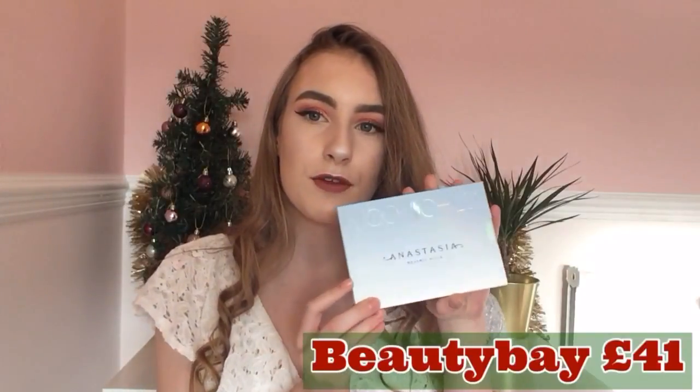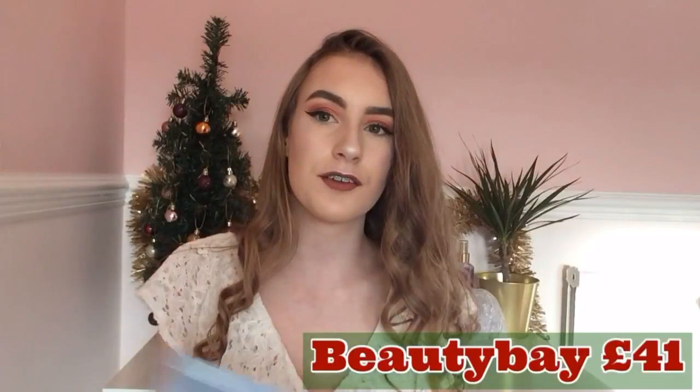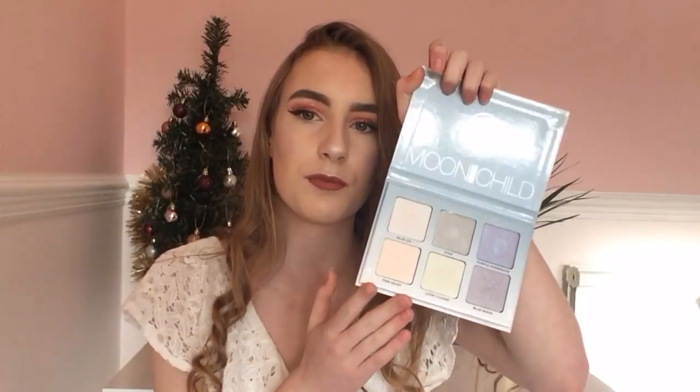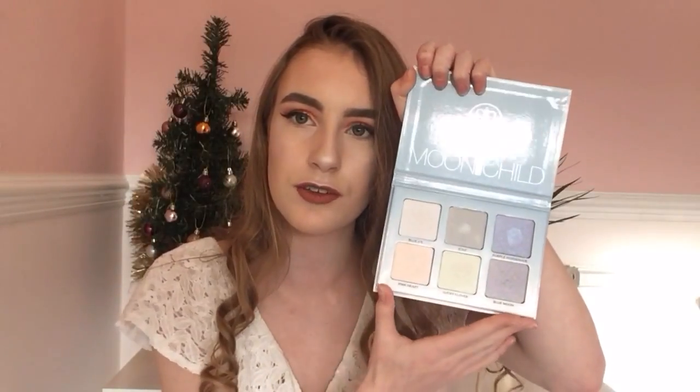The first makeup product is quite expensive — it's the Anastasia Moonchild Highlight Palette. This has got six beautiful highlight shades; they've got a range of cool tones and this is £41 from Beauty Bay. I know it's quite expensive but if you don't have anything on your Christmas list and you want to try out some expensive makeup, this is amazing — as you can tell I've got it on today and the highlight is just popping.